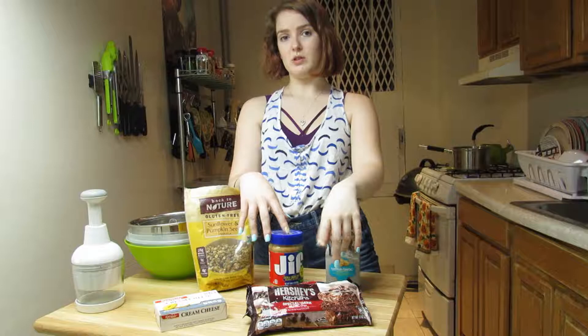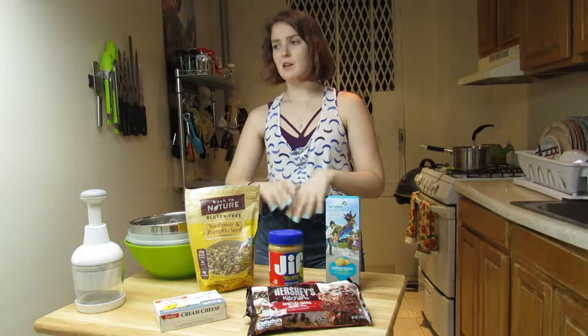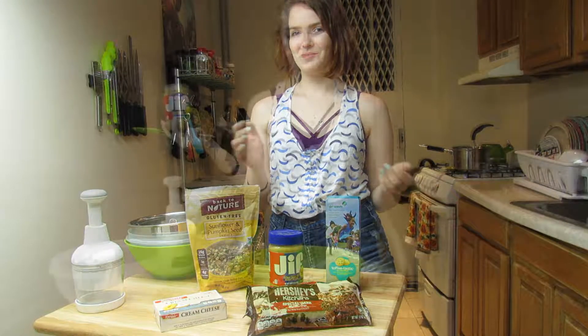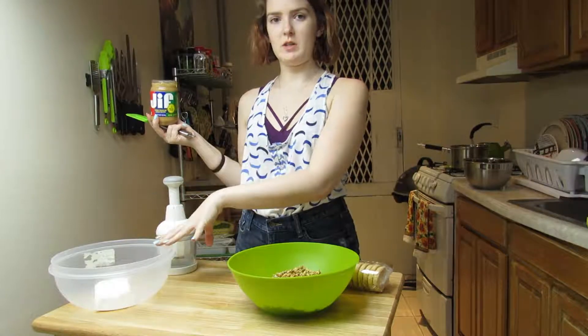So I'm going to be making these two different versions of these little roll-up balls. Trust me, it's easy — so easy. Let's get started. I've already gone ahead and put the granola into this bowl of cream cheese.